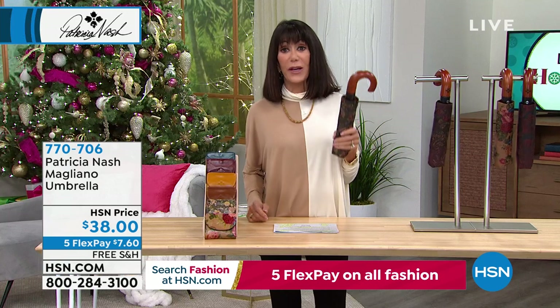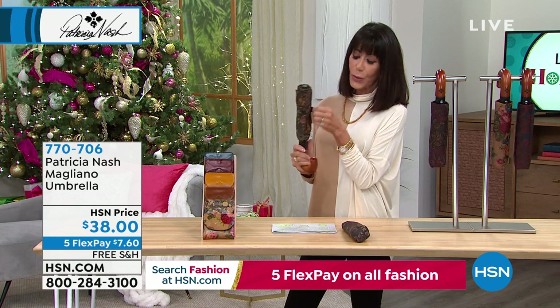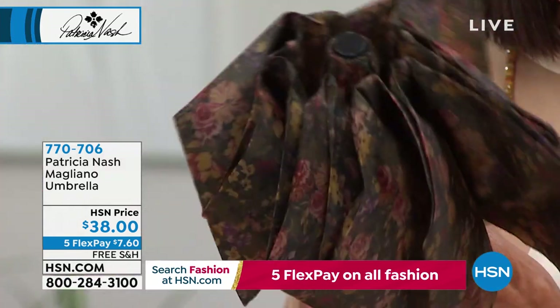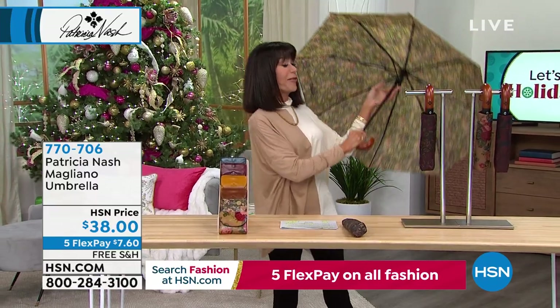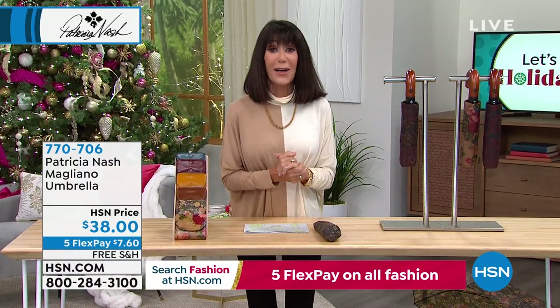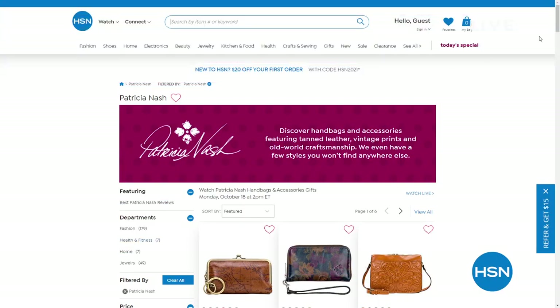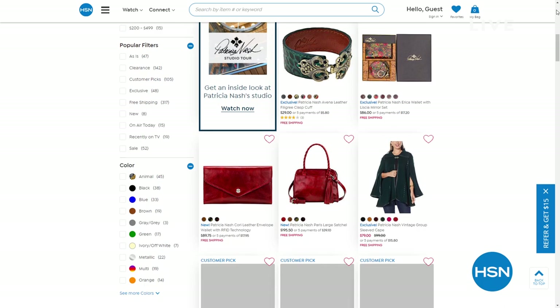These umbrellas are always perfect for anyone — male, female, anybody on your list. We all need a great umbrella. It has a little extra case that goes right along with it, with your button on the side — simple and easy to open and close. You can even see Patricia's name and logo right on the closure. We're going to carry an umbrella anyway — why not carry one that is absolutely beautiful? Go to hsn.com — this is our only show today with Patricia, but definitely check out everything available there. You're going to find even more spectacular gift ideas for the holidays.